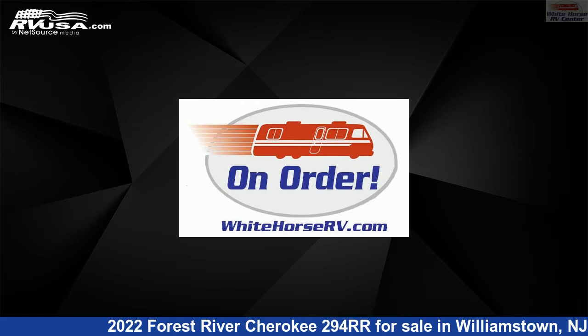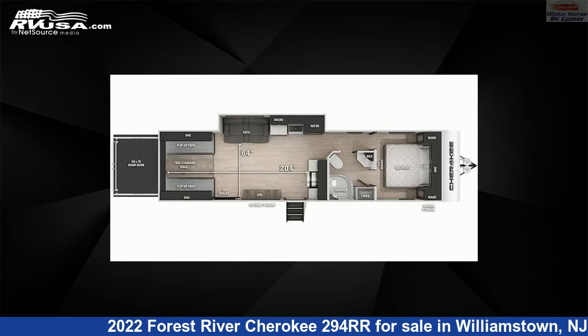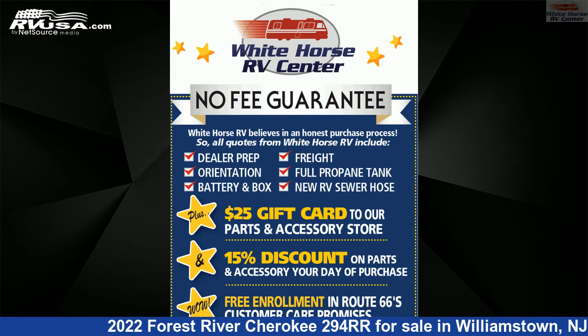This 2022 Forest River Cherokee 294RR is a Toy Hauler RV. It is located in Williamstown, New Jersey, 08094, and is offered for sale by Whitehorse RV Center.